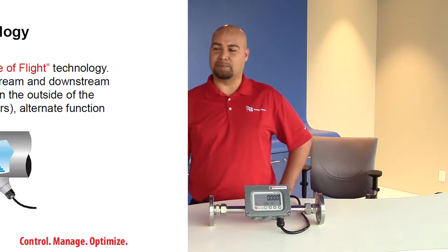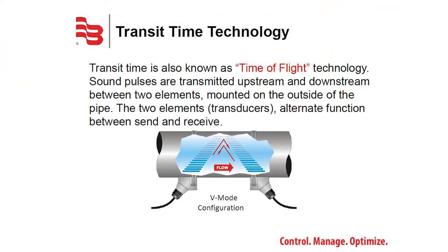Transit time technology is the most common ultrasonic technology, utilizing transducers for cleaner applications. Also known as time-of-flight, ultrasounds are sent using pulses in both directions of flow. An analogy we like to use is a canoeist going from one side of the river to the other — going with the flow current, he gets to the other side much quicker than if he were returning on the same path. Ultrasonic does the exact same thing.